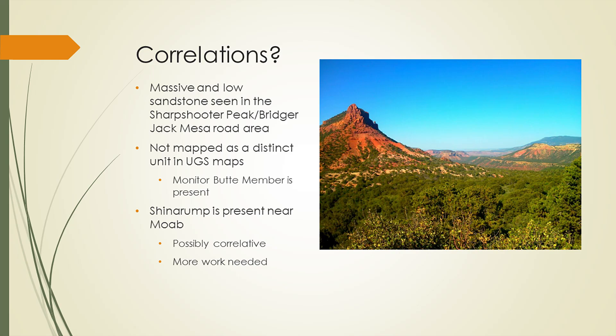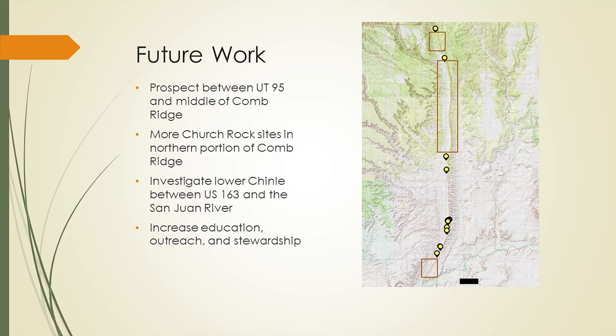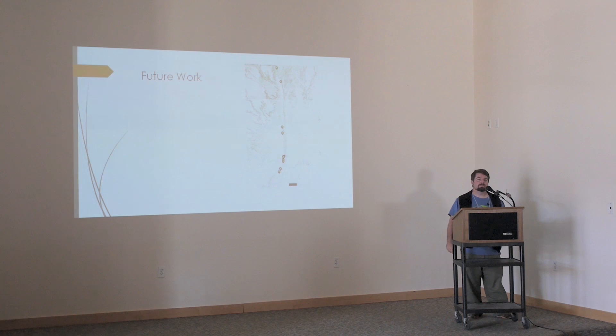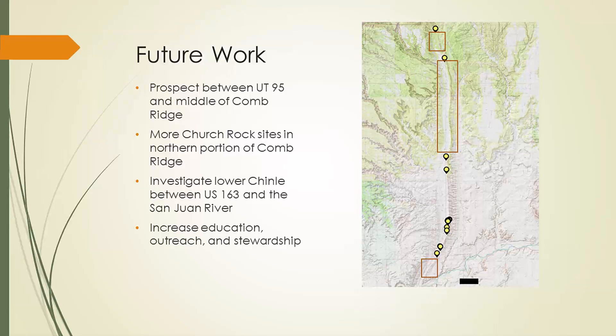It's possible that the Trail Canyon Sandstone represents the Shinarump — the lower sandstone conglomerate also present near Moab. One of the things we hope to do this summer is make these correlations more explicit. This is the Indian Creek area, Bridger Jack Mesa. For future work, our main goal is to prospect the largest remaining gap along Comb Ridge — essentially every outcrop we've been out to, we find stuff. We also need to do more work up at Trail Canyon, and south of Highway 163 where we've done no prospecting yet. That area preserves the lower Monitor Butte member of the Chinle, and based on the richness of our Hills Have Teeth site, we're hoping for similar richness there.